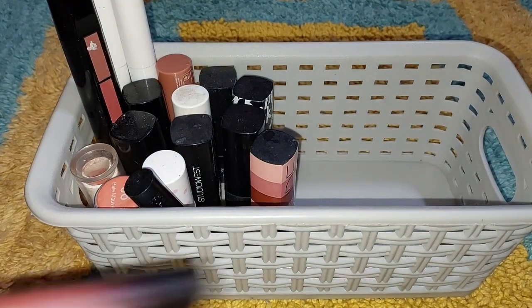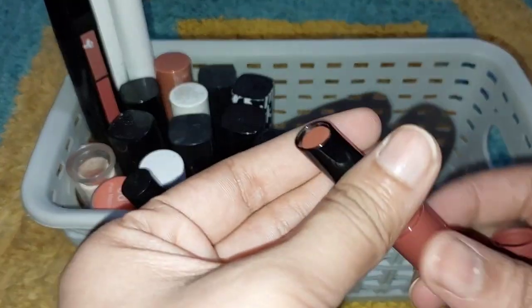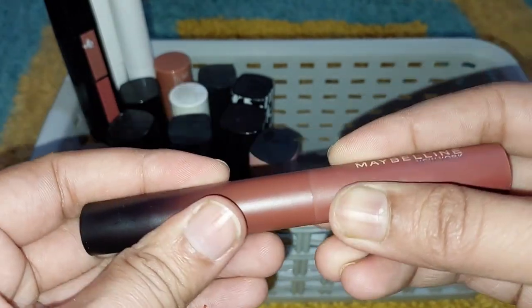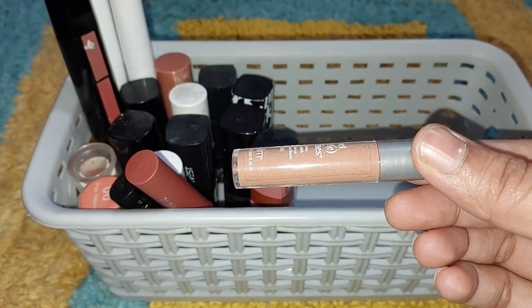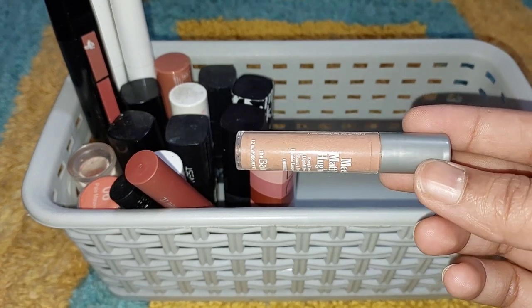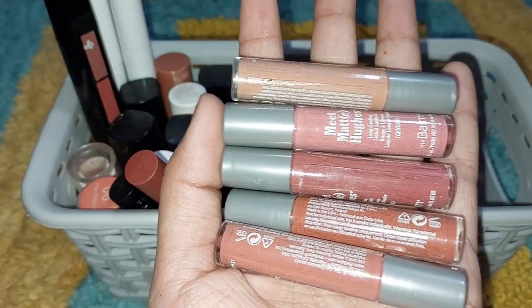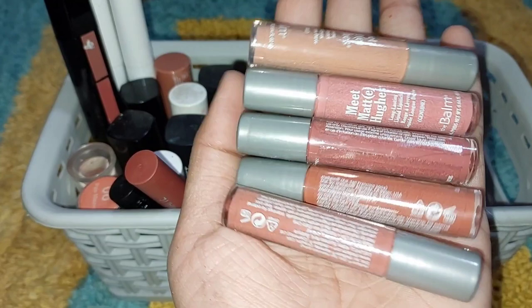ये भी dark brown shade में है, ये काफी अच्छा है और long lasting भी है। ये भी मैंने sale से लिया था, I think 150 रुपीज का था। और ये जो छोटा सा liquid lipstick है — इसमें 6 shades हैं। इसके 5 shades मिलते हैं जो सारे nude shades हैं — nude pink, dark brown, light brown। ये brown shade बिल्कुल अच्छा नहीं लगता lips पर। तो ये सारी liquid lipstick एक साथ आई थीं।